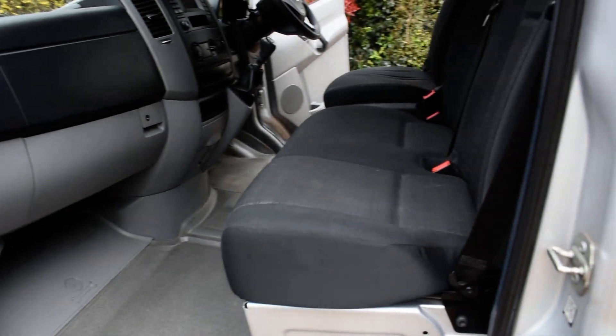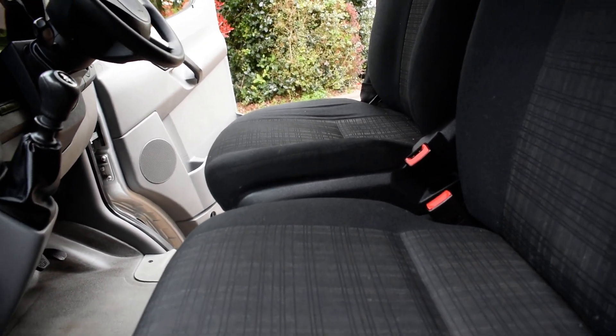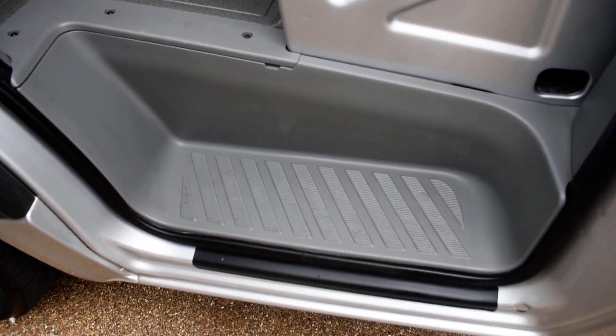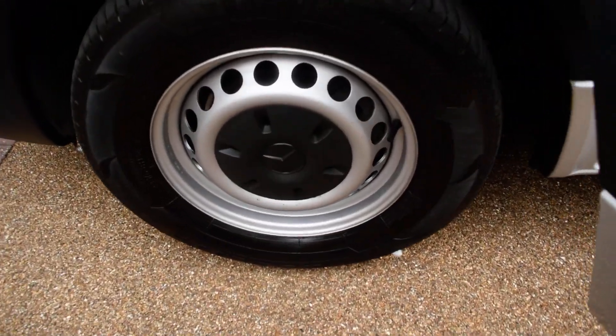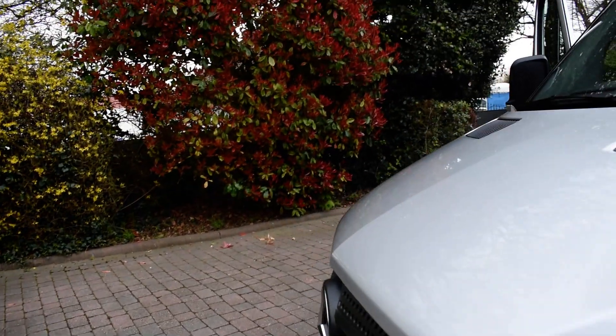I'll show you a view of the front seats from the nearside. And then what I'm going to do now is just put the camera down.